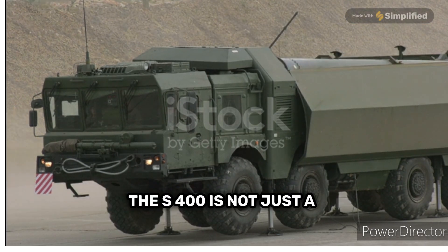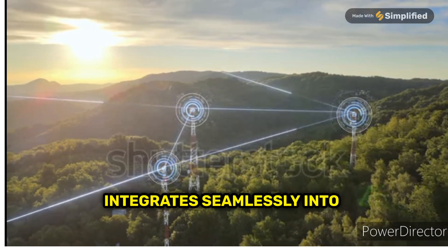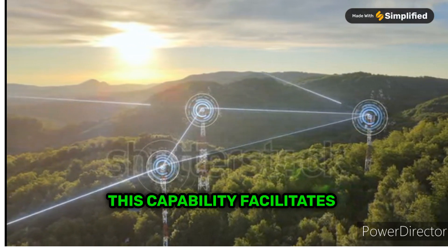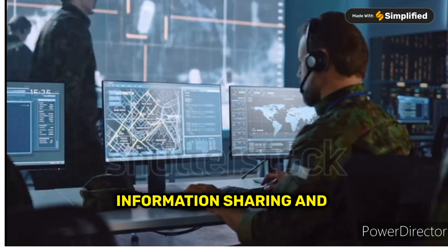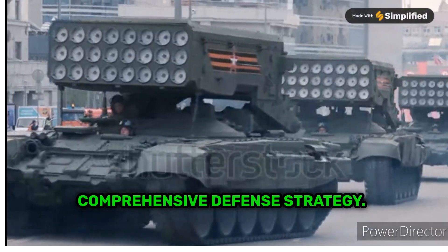The S-400 is not just a standalone system — it integrates seamlessly into a broader air defense network. This capability facilitates information sharing and coordination, enabling a more comprehensive defense strategy.